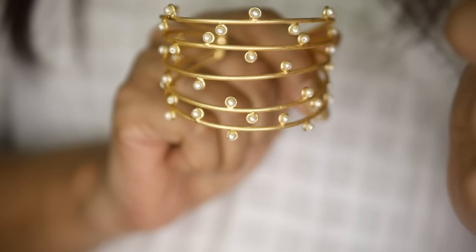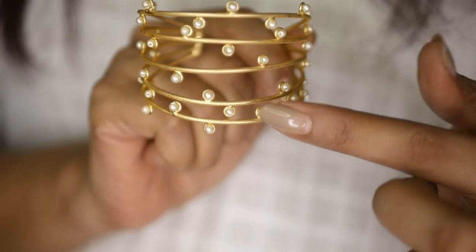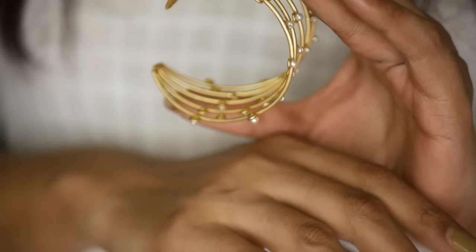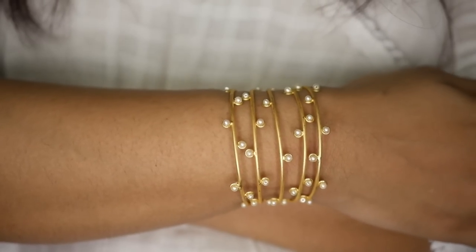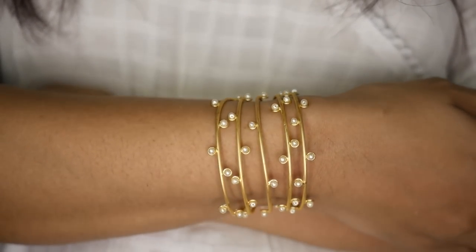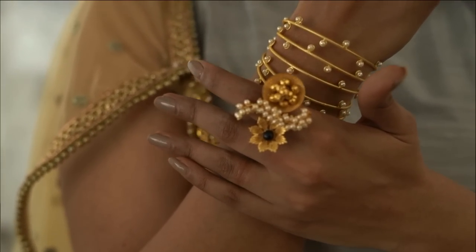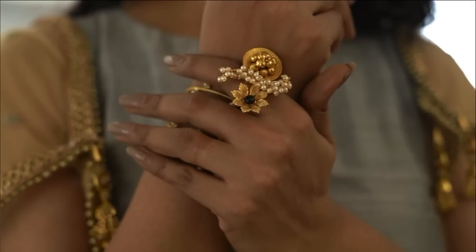Instead of your usual gold bangles for this Onam, why not try a gold cuff? Beatnik has come out with this gold matte plated stylish statement cuff bangle, adjustable for 559 rupees. It just decorates your hand so stylishly. Because of the small pearl detailing, it goes with each and every outfit — salwar kameez, Indo-Western outfits, especially with a sari — and you don't need anything else on your hand once you sport this.